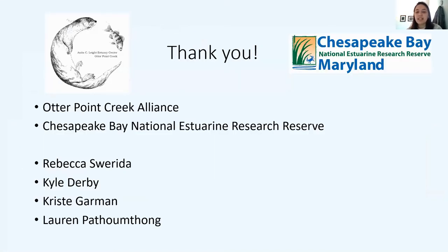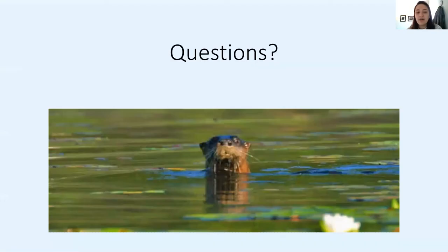I want to thank the Otter Point Creek Alliance and Chesapeake Bay National Estuarine Research Reserve for sponsoring, providing equipment, and providing guidance. I also want to especially thank Rebecca Suerta, Kyle Derby, and Ms. Christy Garman for their continued support and mentorship throughout this process. Thank you to Ms. Christy and Lauren Patumtong for hosting this event and allowing me to share these findings, and thank you to the audience for your shared interest in the health of Otter Point Creek. We will now move into the Q&A portion, and whenever Lauren is ready, she will begin reading questions from the Zoom chat.